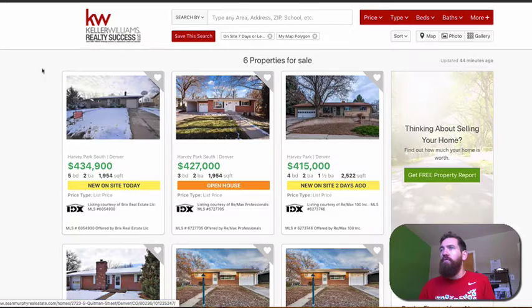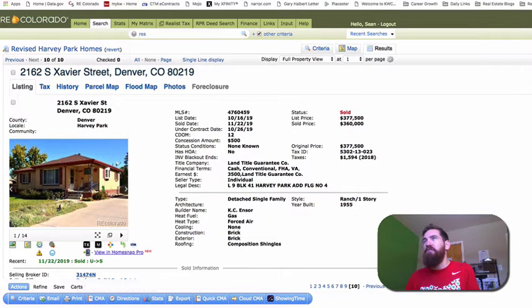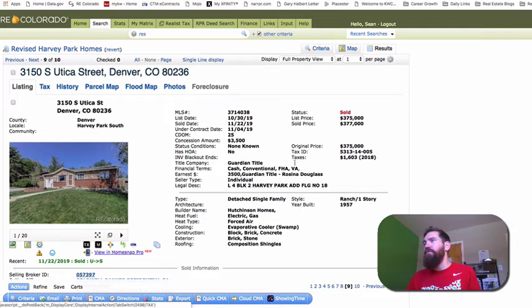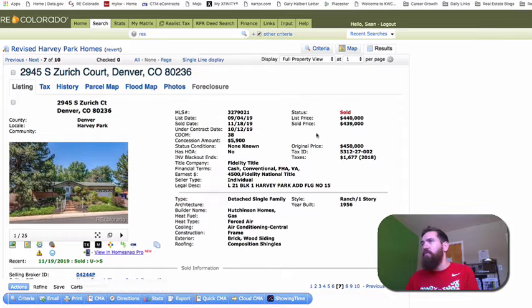That's your new hotness for the week — those five homes. For the sold homes, we have four. Starting from the bottom price-wise: 2162 South Xavier Street was originally listed at $377,500 and sold for $360,000. 3150 South Utica Street originally listed at $375,000 and sold for $377,000. 2690 South Perry Street originally listed at $389,999 and sold for $395,000. And lastly, 2945 South Azirich Court, originally listed at $450,000, sold for $439,000.